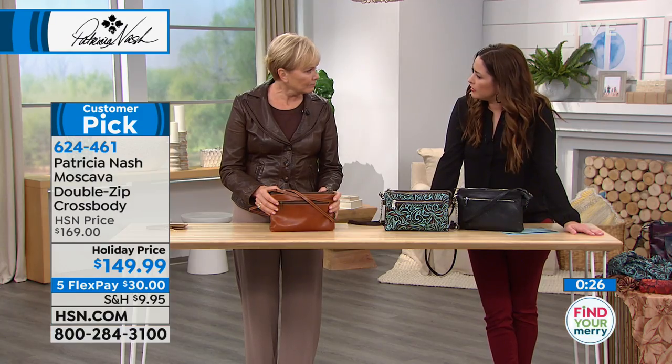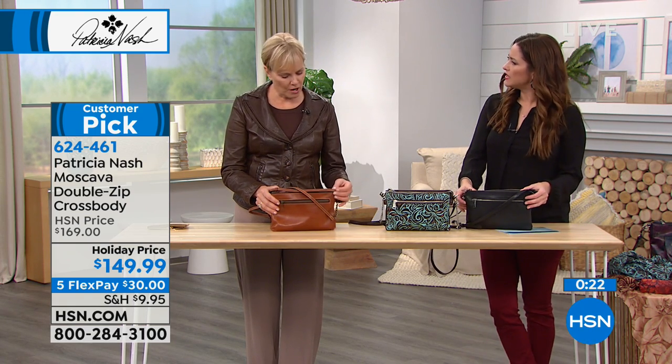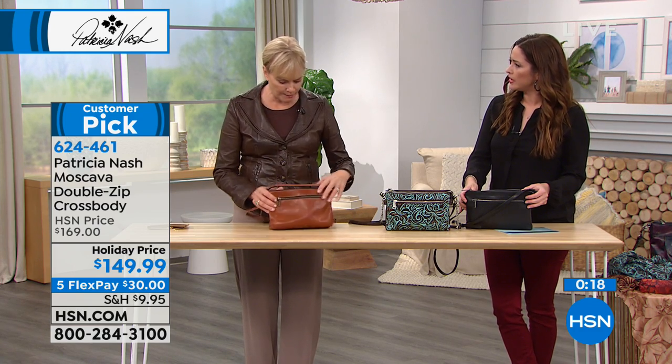Is hand sanitizer bad for our leather handbags - like if we're using it on our hands and touching the bags? No, I wouldn't put it on the bag directly in spots, but it's okay from your hands - it should just evaporate.